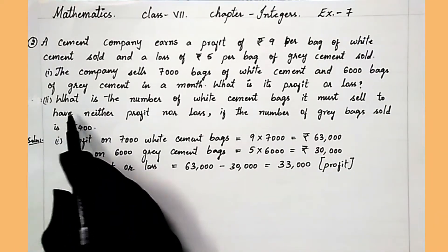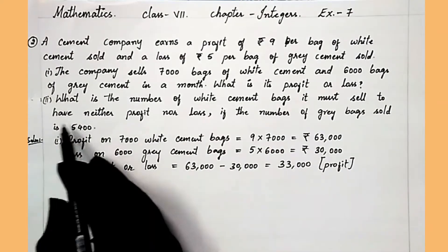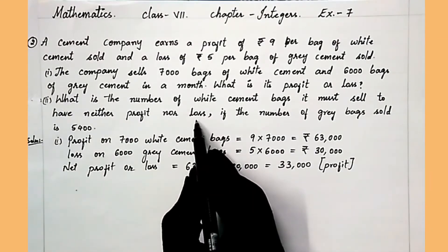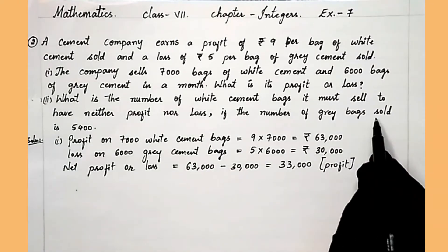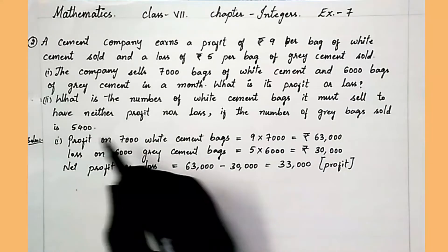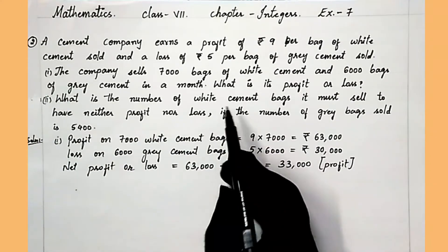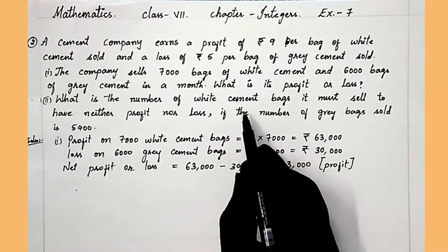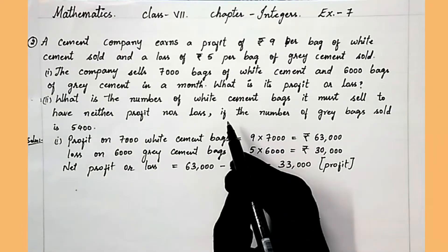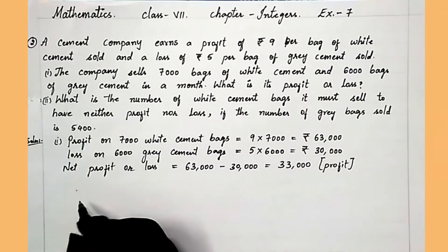Let's move to the second question. What is the number of white cement bags the company must sell to have neither profit nor loss? We have to find out how many white cement bags it has to sell so that it gets neither profit nor loss when it is selling 5,400 grey cement bags.